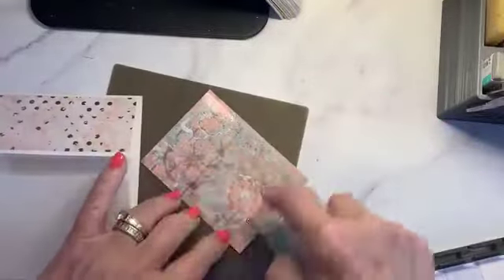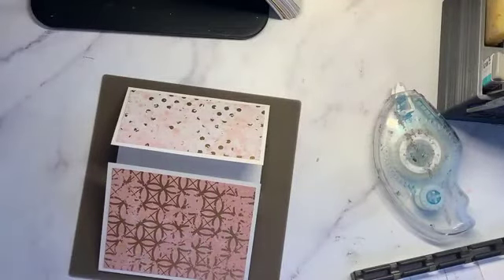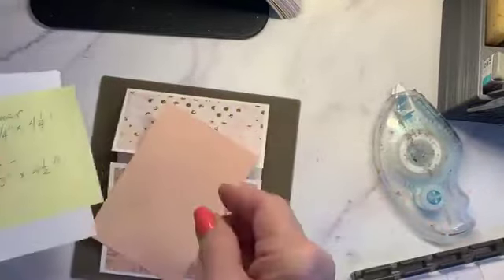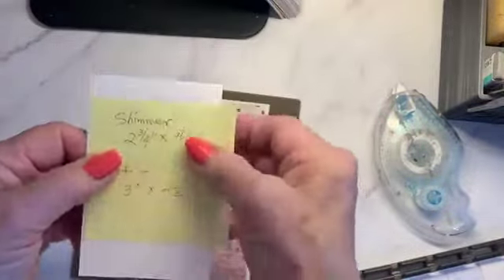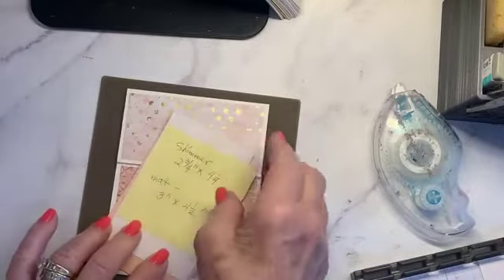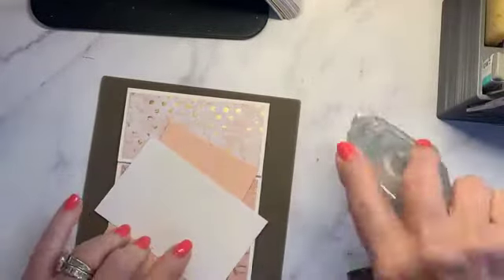There's our card so far. Now we're going to add a petal pink mat — the mat is three by four and a half — and the shimmer white background piece is two and three fourths by four and a quarter. Whenever I start using one type of paper I like to carry it through. You can see the sparkle on this when you hold it to the light.